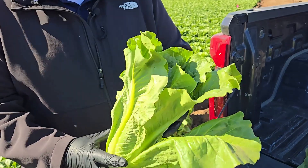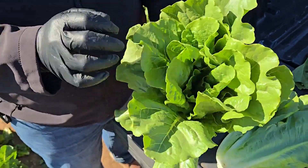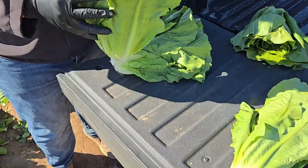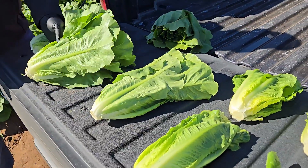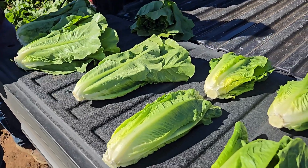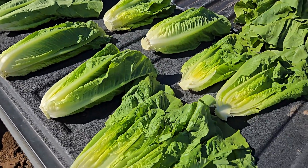This is a head before we trim them down to a heart, but you're seeing they're all open — not much heart material there. The color, texture, and tones are normal for this time of the season, but once we trim them down we're not really left with much heart material, and that can translate to lighter case weights.